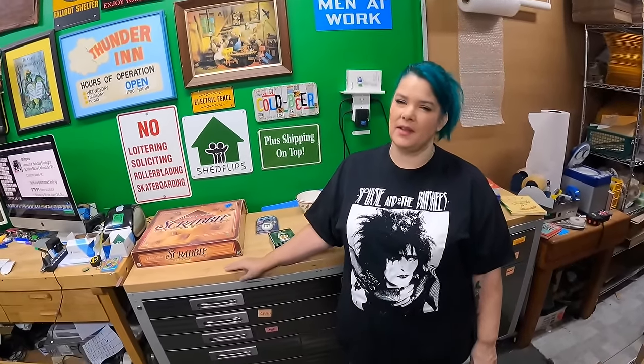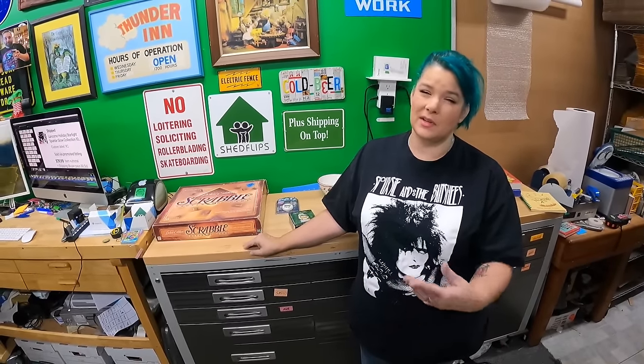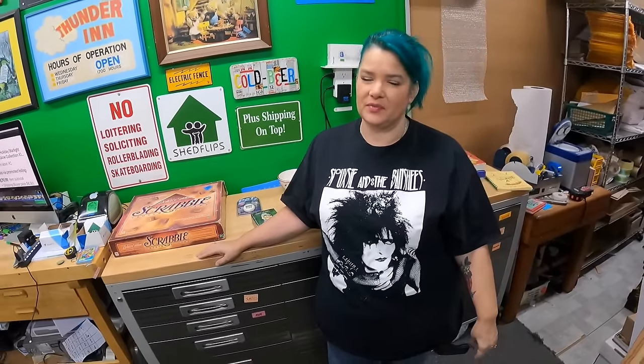Hello everyone, welcome back to the shed. I'm Lonnie, and I'm Candace. It's Sunday and we did not go to estate sales. Last night I looked and one of them was one we'd already done at the preview, and another one just didn't look like stuff for us, so we decided to sleep in. We're going to pull orders today and show you some more stuff — things from Friday we didn't show you, plus stuff we picked up yesterday.